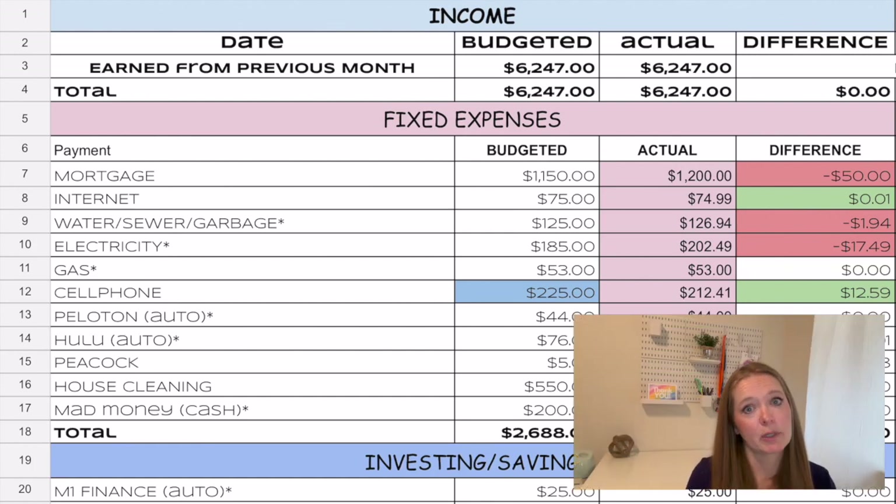Hello everyone and welcome back to my channel. If you are new here, my name is Mindy. I am a teacher, a budgeter, a wife, and a mom to two little girls. I'm going to take you through our November budget closeout — we'll cover everything we spent money on. If you like this spreadsheet, I'll link it in the description; just go to File and make a copy to customize it for your own expenses.